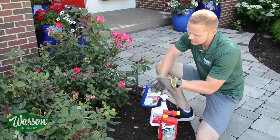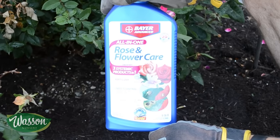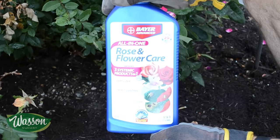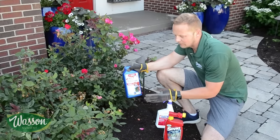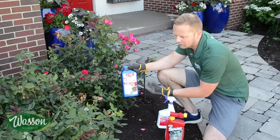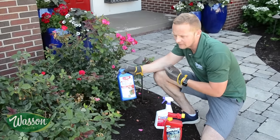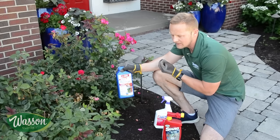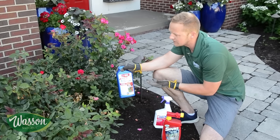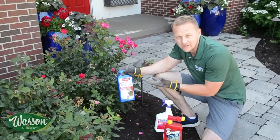Another product that you can use is Bayer Rose and Flower, called a systemic, which means the active ingredients are poured into the ground and taken up through the roots — almost like if you're a human and you get a shot at the doctor or you take vitamins. It just makes the plant stronger and prevents and stops pest infestations by having the chemical pumped through their veins, basically.